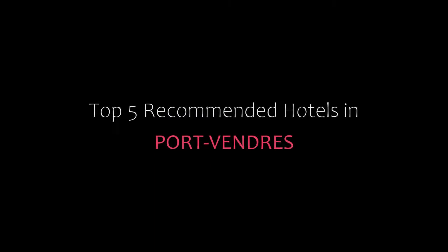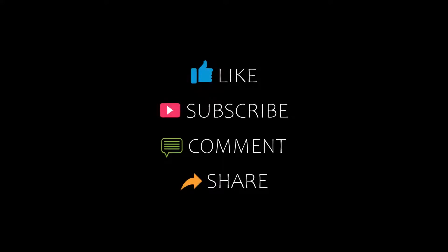Dear guys, welcome back to our YouTube channel and now you are watching a new video of top recommended hotels. Please subscribe to my channel and don't forget to like, share and comment. Let's start the video.